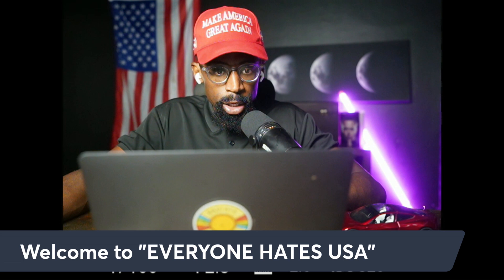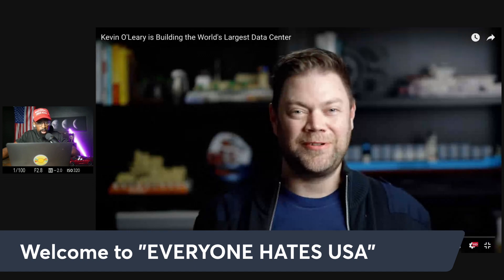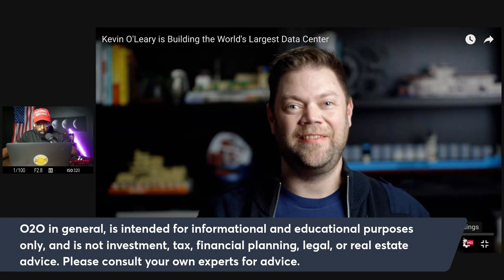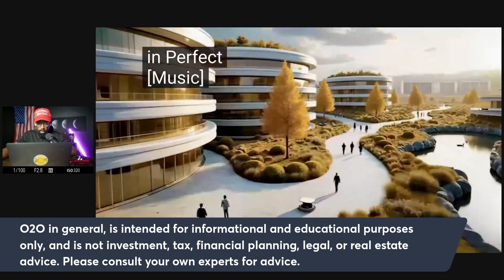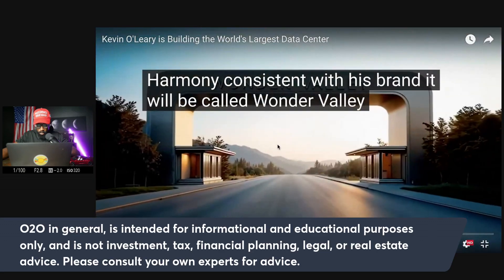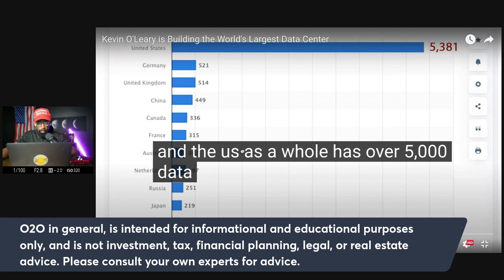I always tell you guys that the battery packs are also going to be useful for data centers. Kevin O'Leary is building the world's largest data center, and he's going to need some energy — energy coming from Tesla. Kevin O'Leary is planning on building the largest data center in the world, called Wonder Valley, and it will be located in Canada. The U.S. has over 5,381 data centers — sounds like all customers for Tesla's Megapack. Everybody else is so far behind in this race.